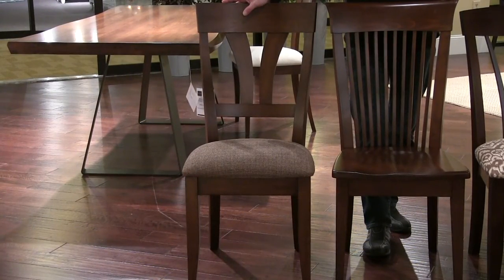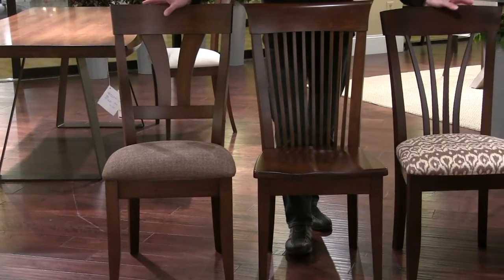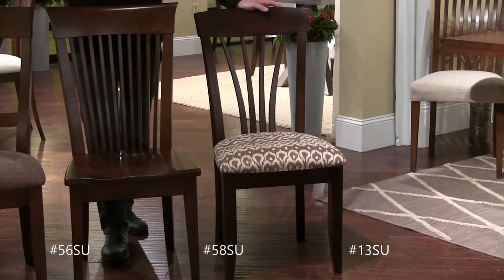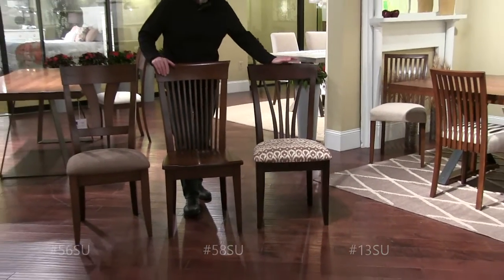I want all of you to know that these three great chairs now have a great promotional price, and you need to contact your rep and talk about it. Our intent here is to bring set prices down on your floor — models 56, 58, and 13.